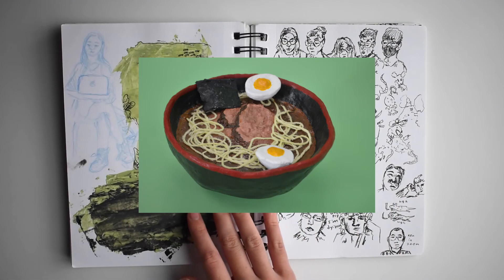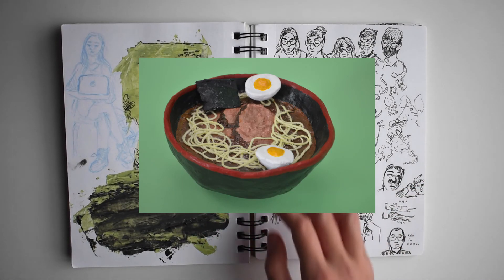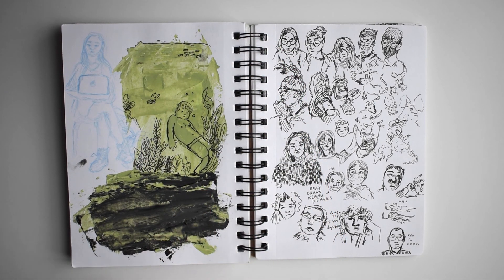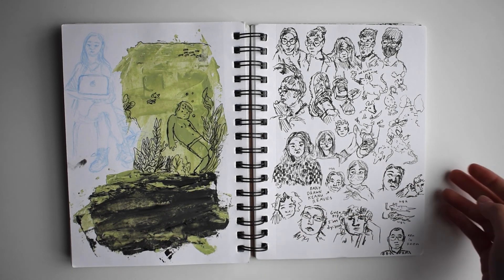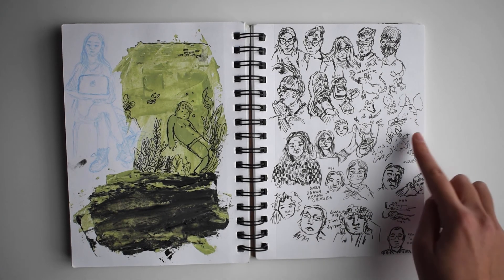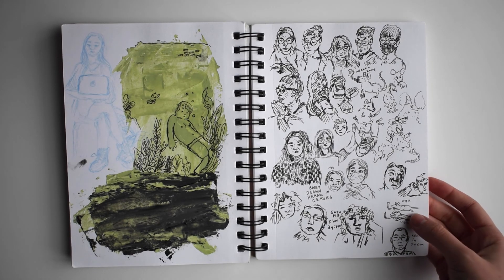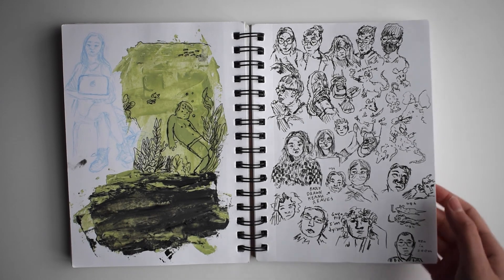I made a ramen bowl out of paper mache. Some more of that acrylic ink that's left over, put on with a palette knife and drawn over. And some studies from random people in my social neuroscience class, and some rats smoking cigarettes — I like this little rat guy.